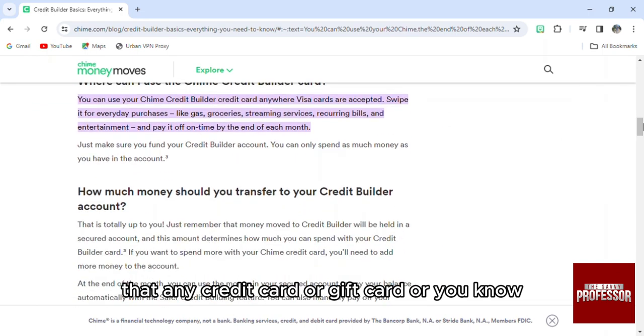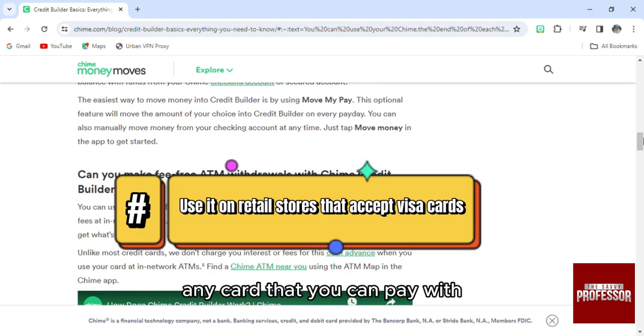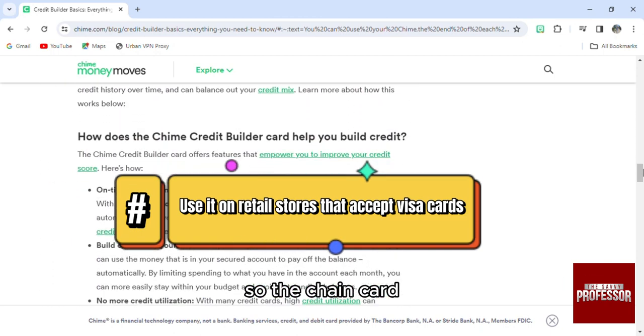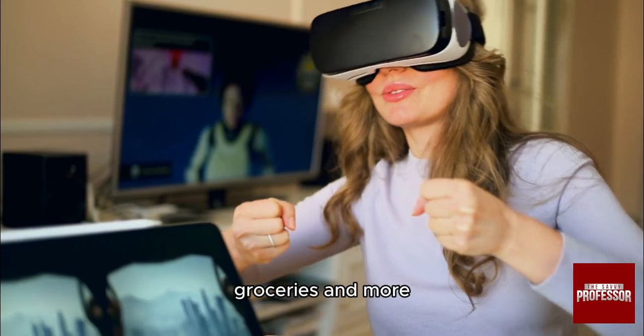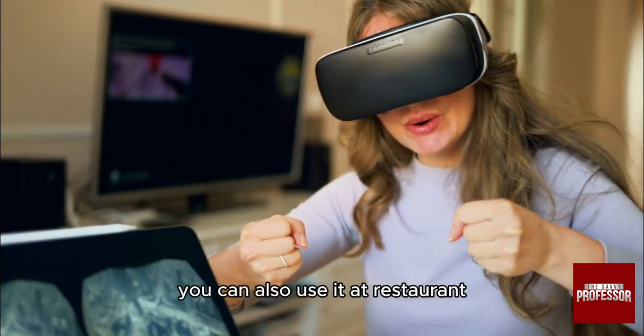First, like any credit card, you can use it at retail stores. The Chime card can be used at any retailer store that accepts Visa, for buying clothes, electronics, groceries, and more. You can also use it at restaurants to pay for meals.